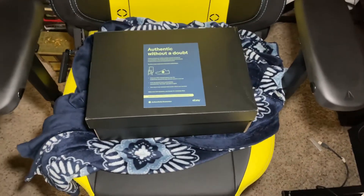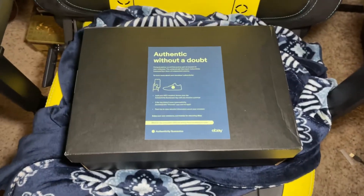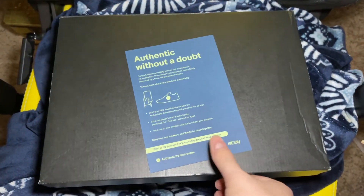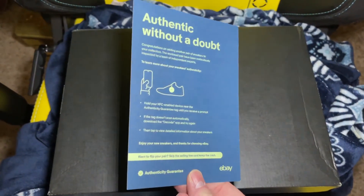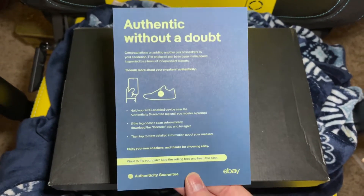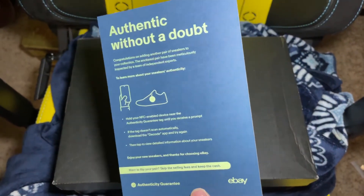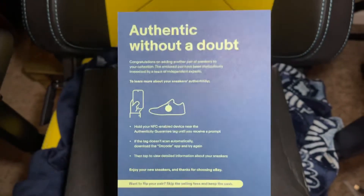Alright, what's going on y'all? Today we got another shoe delivery and this one comes courtesy of eBay because I got screwed and didn't get to buy them retail. But you know what, who cares about that? I don't mind paying resellers — I'll pay whatever to get some shoes I want. This is the little thing you get from eBay.